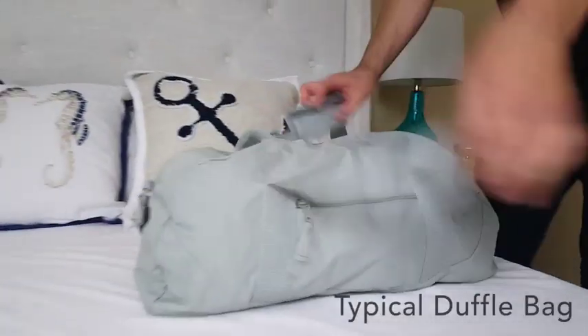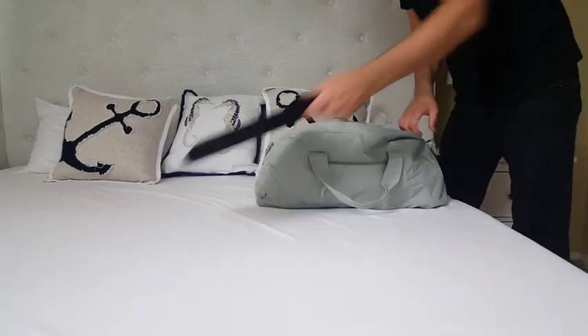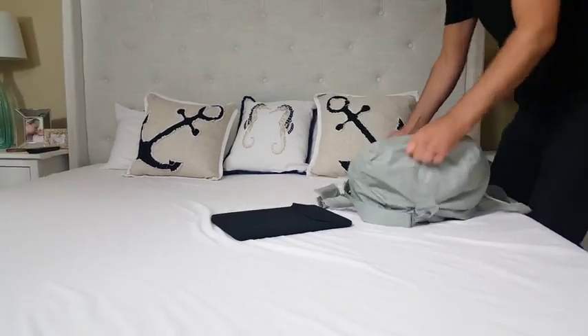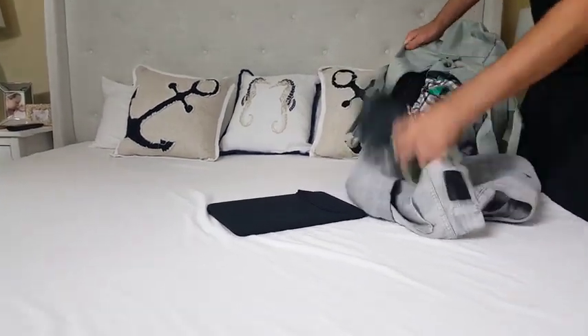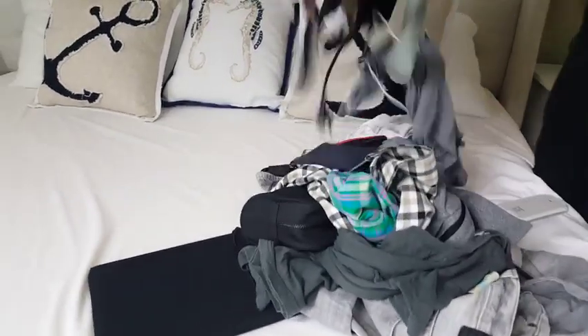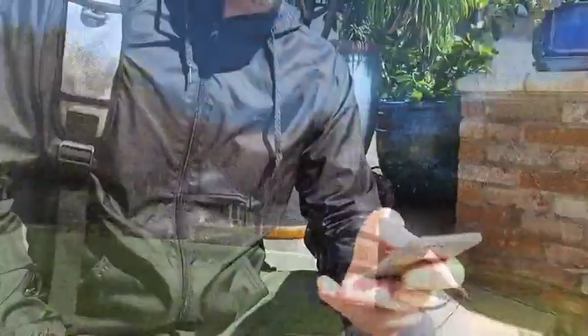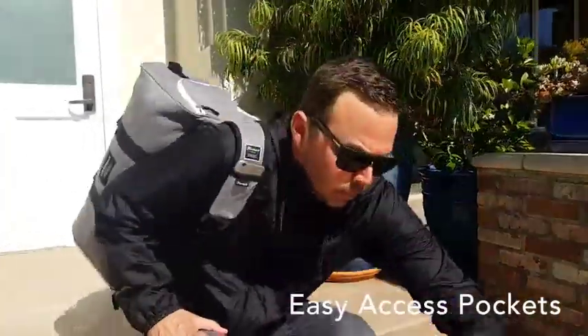Are you tired of a typical duffel that's just a bag with a big open space and only one pocket? We were too. Whether it was air travel, hotel stays, weekend trips, or simple daily use, we would always use different bags. We were constantly frustrated from having to change our bags and accessories for every use. That's why we started building this custom everyday duffel bag set that you can actually use every day.